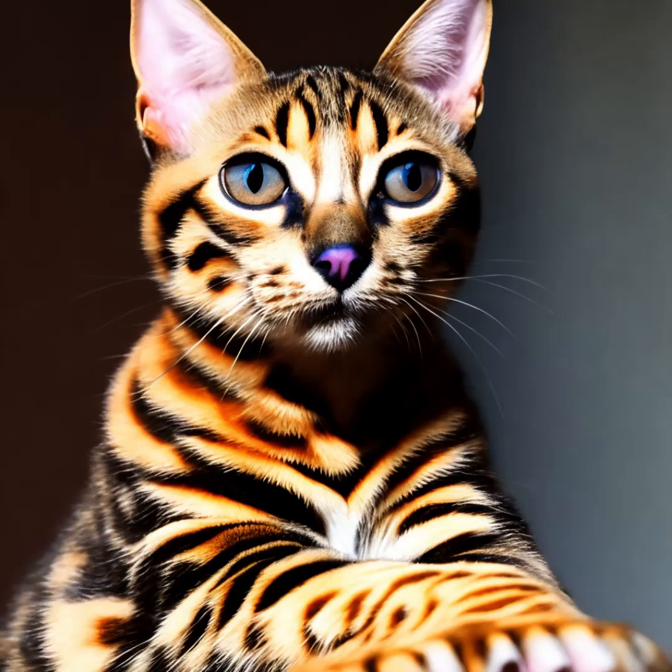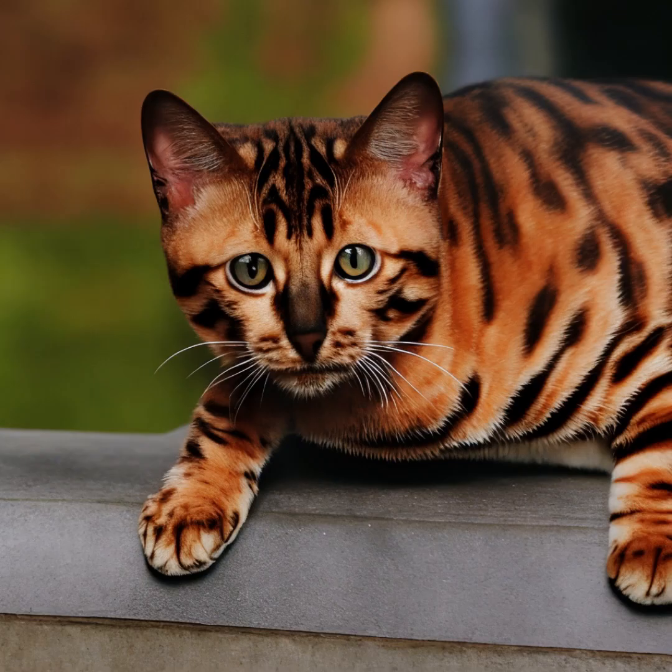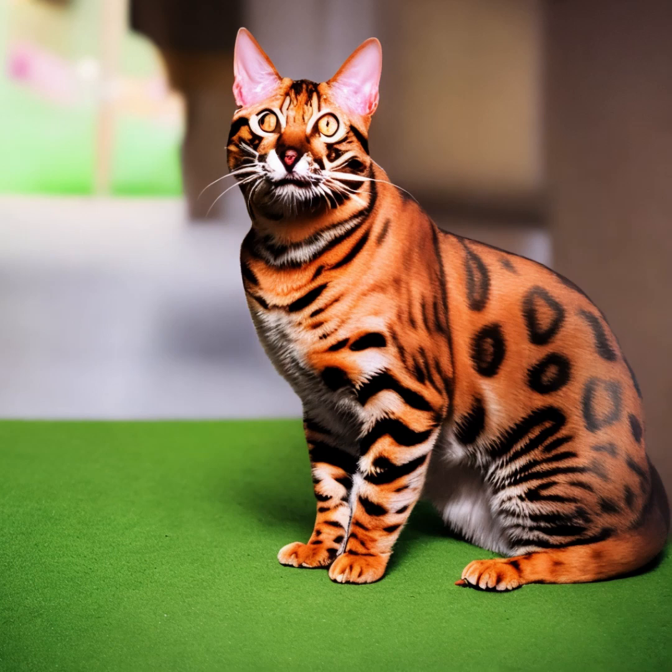Bengal cats are generally considered to be social and affectionate towards their owners. They can form strong bonds with their human companions and often enjoy being involved in their daily activities. However, each cat has its own unique personality, so it's important to spend time getting to know your Bengal and understand their individual needs and preferences.